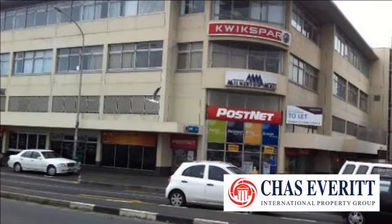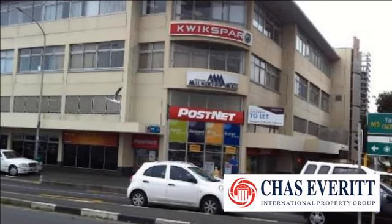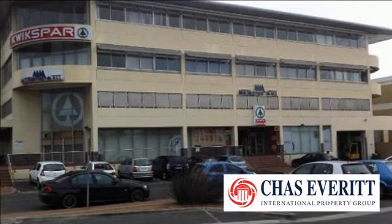The office block has a security entrance and there is one floor for tenant parking. Some offices have a 240-degree view of the sea and Cape Town.